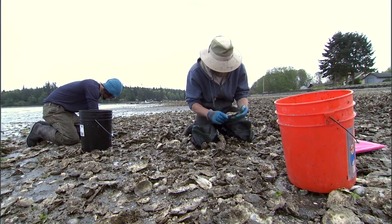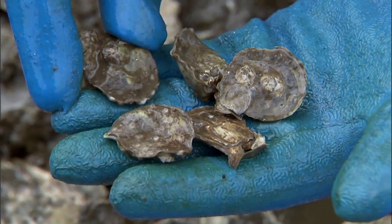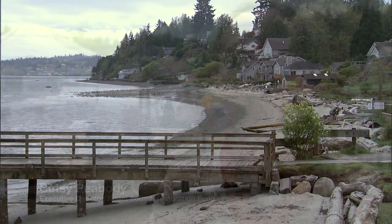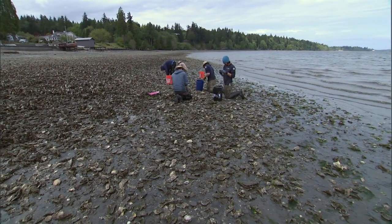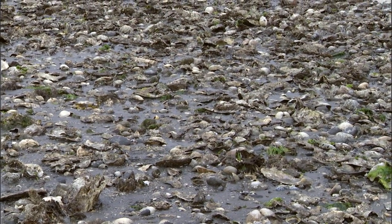These are Olympia oysters, the only species of oyster native to the Pacific Northwest. On the coast of the United States, we've lost 85% of our oyster beds. In Puget Sound, the situation's even worse. Historically, there were 10,000 to 20,000 acres of dense aggregations of Olympia oysters in the lower intertidal area. It's considered one of the most imperiled habitat types, and we have less than 4% of historic core populations.